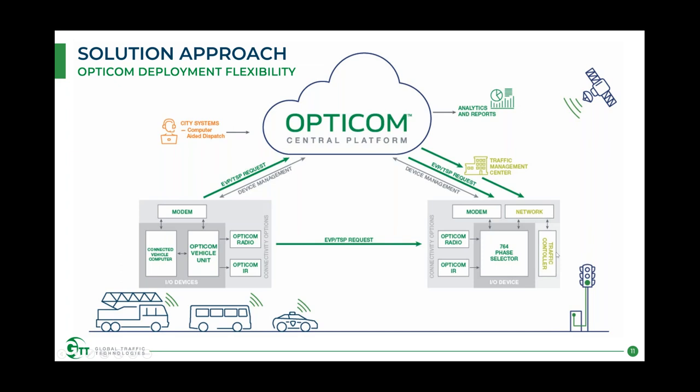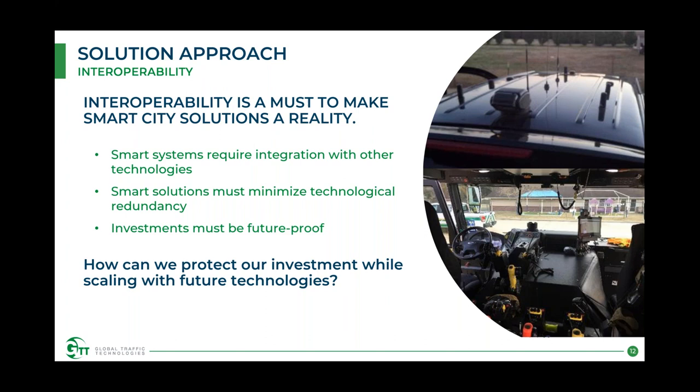The most advanced, state-of-the-art solution comes down through the network and talks directly to the traffic controller. This brings us to interoperability — a must for making smart city solutions a reality. When building a holistic platform, you want to minimize additional hardware on vehicles and at intersections, and maximize your investment. Systems today require integration with other technologies, and smart solutions have to minimize redundancy — we don't need three different modems in a vehicle all doing very specific things when one shared platform approach will work.